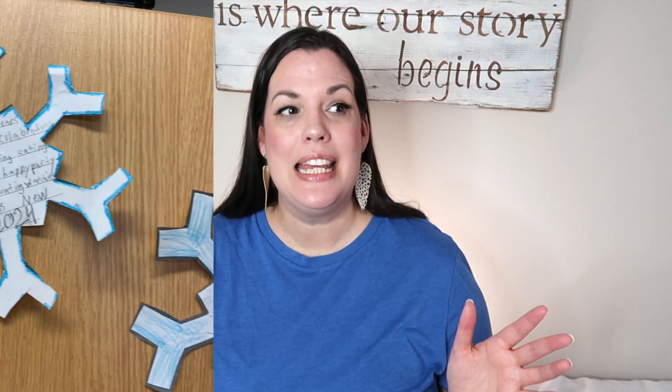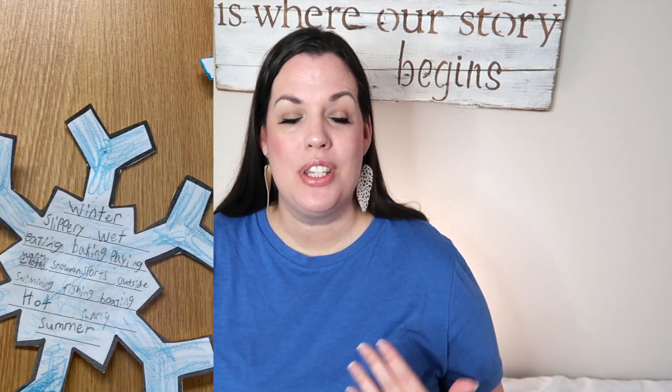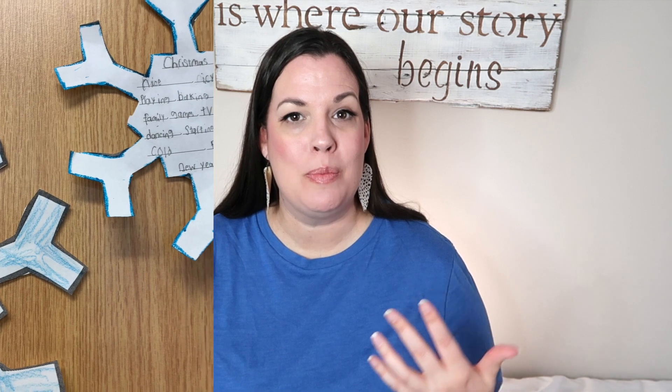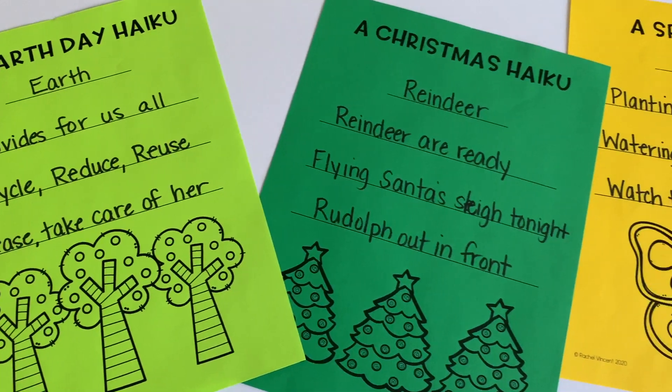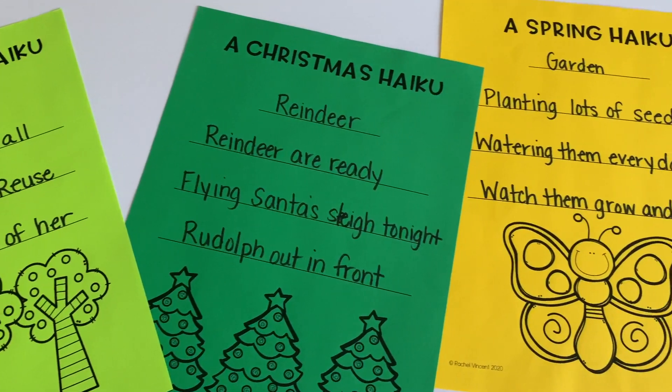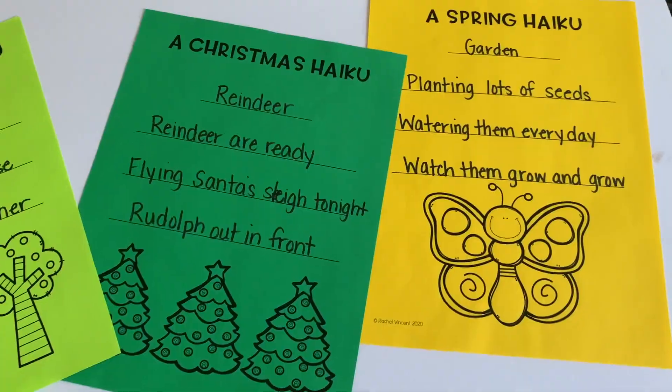We did diamantes back in the winter when we were talking about the winter solstice and how we can transition that towards summer. Some of them did Christmas to New Year. It was really great to see their creativity shine through. And then one of my favorite types of poem to personally write is a haiku, so I love sharing that with students. I love helping them figure out how to change and play with words to make the syllables fit so they can describe what they're talking about. It's just overall a great way to help students get creative with their writing.